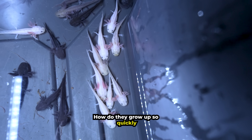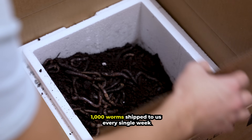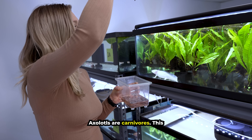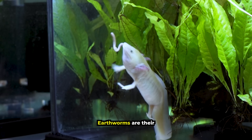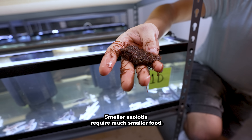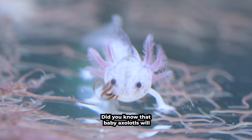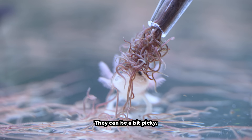How do they grow up so quickly and what is he feeding them? They have over a thousand worms shipped every single week just to feed all of the axolotls. Axolotls are carnivores, meaning they eat a meat-based diet. Earthworms are their favorite food and are jam-packed with nutrients. Smaller axolotls require much smaller food — they love black worms. Baby axolotls will only eat live food, and they can be a bit picky.